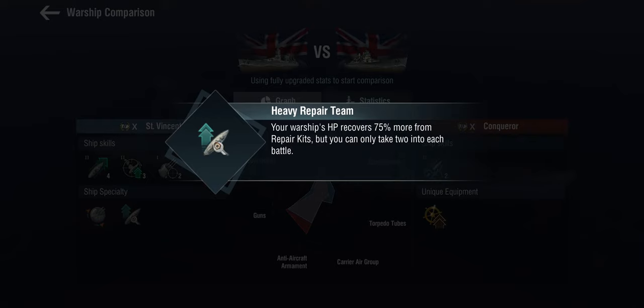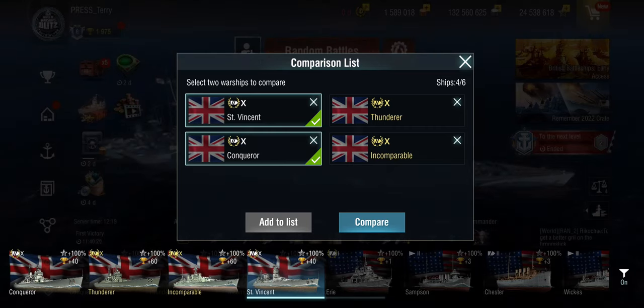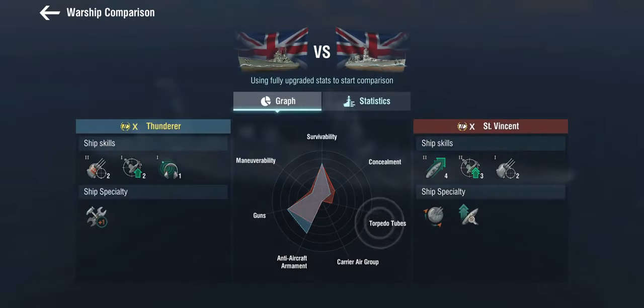She also has the Super Heal, or as we call it, the Heavy Repair Team. That's interesting because it recovers 75% more hit points from repair kits, but you only get two of them instead of three. The Thundra — the other tier 10 battleship armed with 457 millimeter guns from the British lines — actually gets an extra heal on top of that.